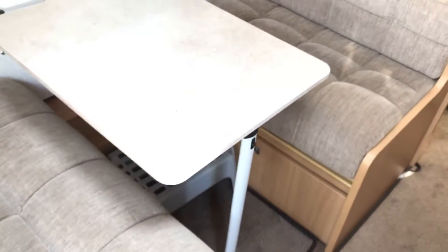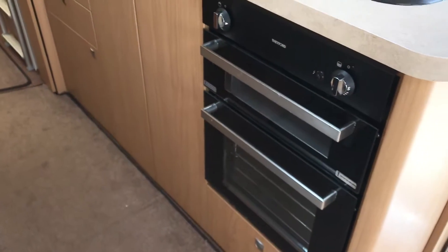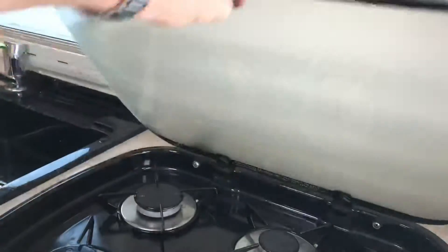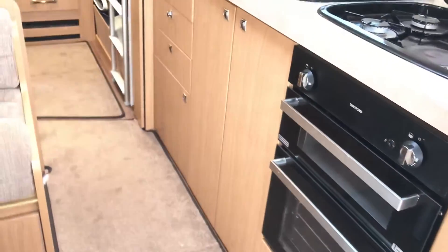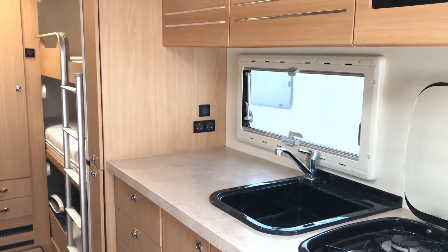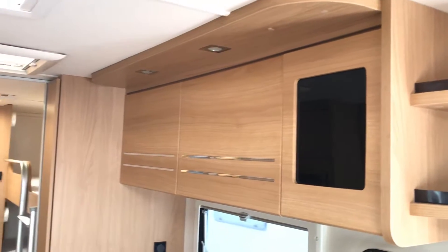In the middle we've got this big twin lounge, which is just opposite this ample-size kitchen. So you've got your three-burner gas, one mains electric, separate grill and oven, and then plenty of kitchen storage. Nice big worktop space with a couple of mains plugs there for the kettle and the toaster.